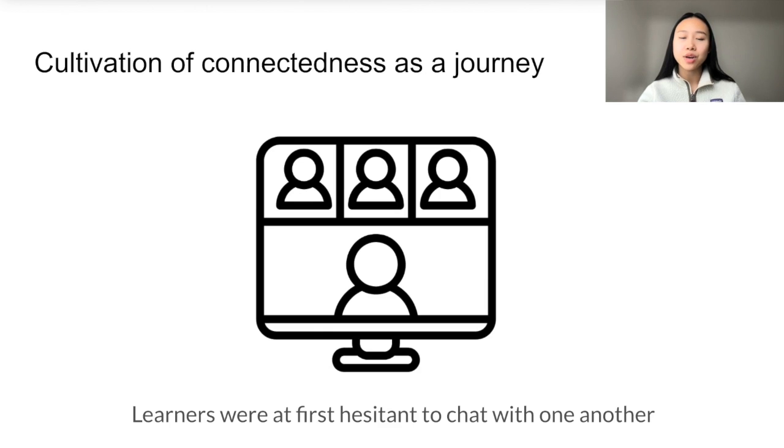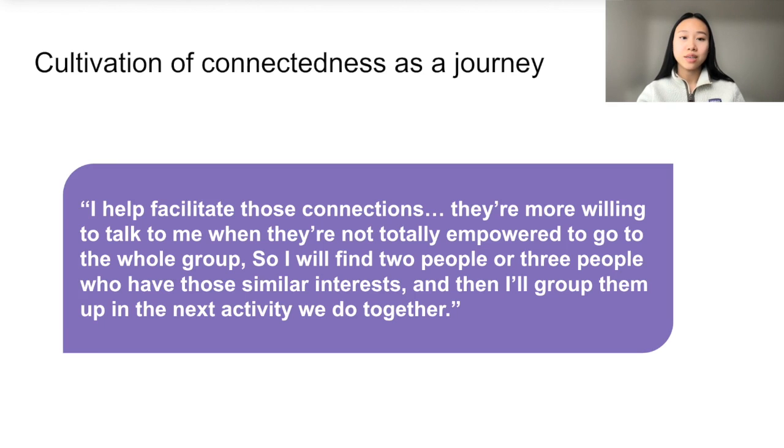For example, in our camp, we encouraged learners to discuss with one another in the breakout rooms during the first coding tasks. However, when learners asked for help from their peers about programming, like we had suggested, the requests were often followed by silence in the beginning. They instead sometimes opted to privately message instructors. In the interviews, instructors revealed that they had to heavily scaffold peer-to-peer connection in the beginning. One instructor said, 'I help facilitate those connections. They're more willing to talk to me when they're not totally empowered to go to the whole group. So I'll find two people or three people who have similar interests, and then I'll group them in the next activity we do together.'